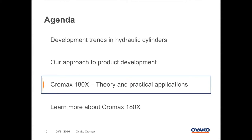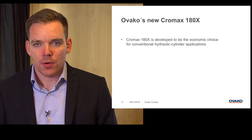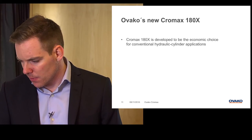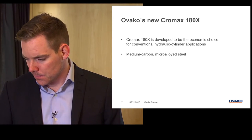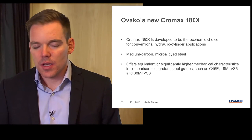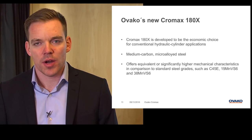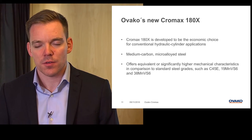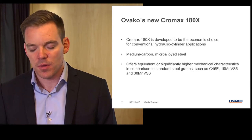If we go over to the Chromax 180X, I will show you some theory and practical examples of how this can be adapted and create value for you. Chromax 180X is developed to be the economic choice for conventional cylinder applications. It's a medium carbon micro-alloyed steel. It offers equivalent or significantly higher mechanical characteristics compared to standard steel grades used in conventional cylinder applications, such as C45E, 19-MNVS6, and 38-MNVS6.